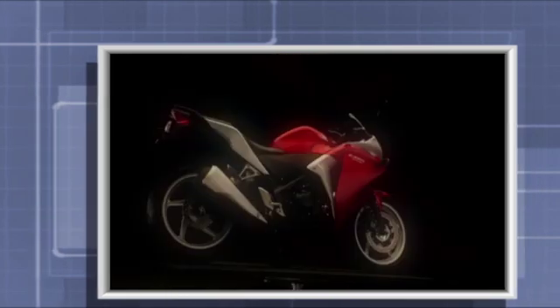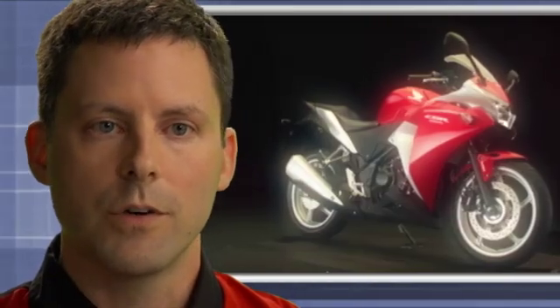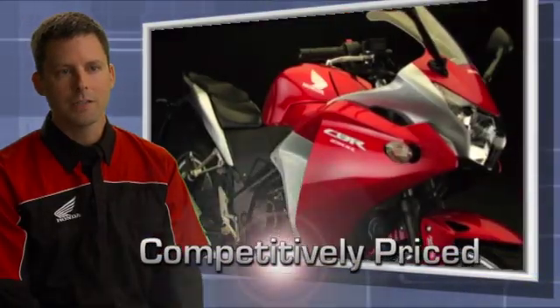One neat thing about this bike is it has cutting-edge sport bike styling. It has a new digital LCD dash. It has two-tone paint on the silver red, and we offer a solid black that is more in the supersport direction. We're going to have accessories that will match up with this bike. We feel we're going to have a really competitive product at a very competitive price.